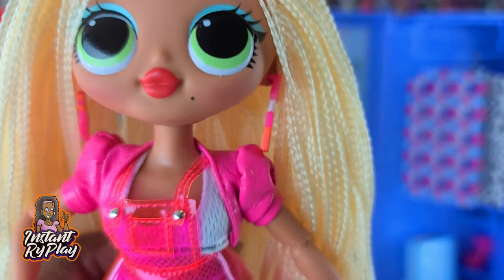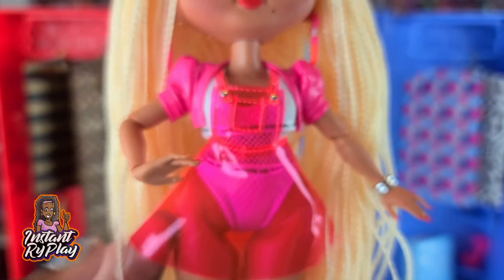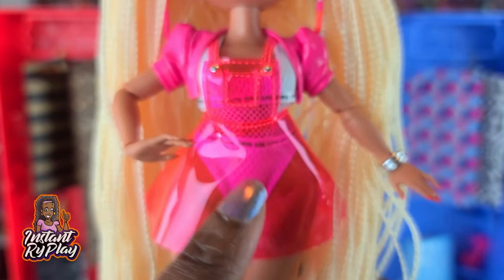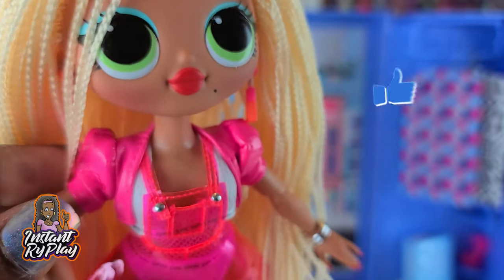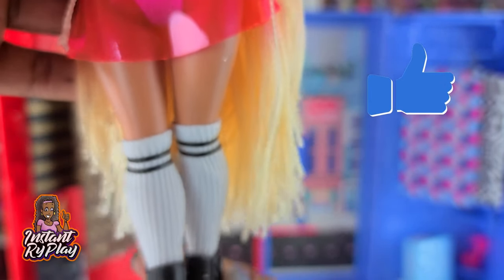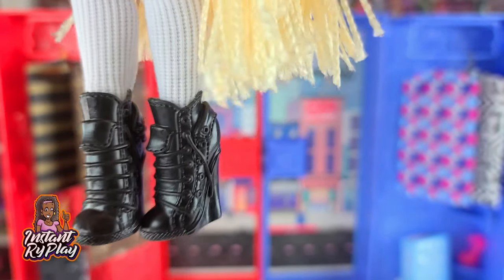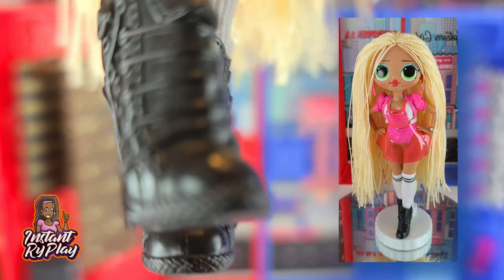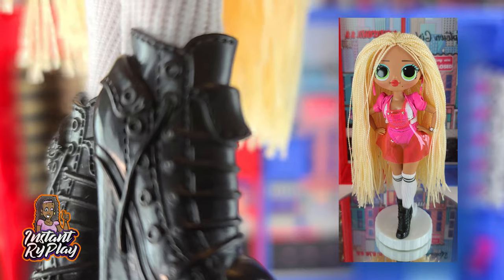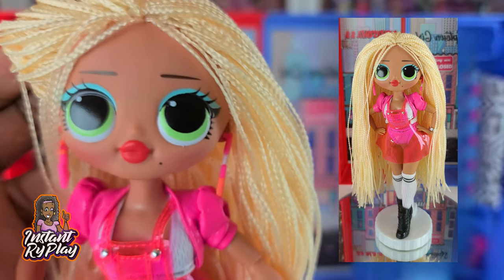You guys know I am a swag fanatic — I love her so much. I gave her Neonlicious's little overall thing, and she's got a cute little jacket that I got online, like on eBay, for dolls. I kept her little knee socks on and gave her some boots — these are Monster High or Ever After High boots. I thought this was a cute little fun look for her.